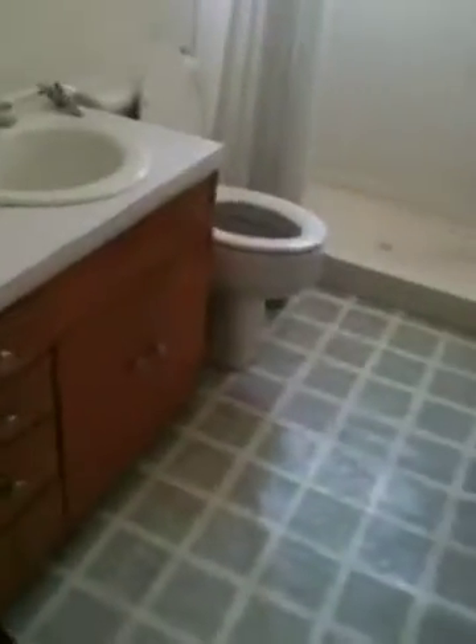We'll tear this out and put in a tub, take this out, new vanity, new tub, shower, tile floor, and we'll have new carpet throughout. We'll keep these existing built-in cabinets. This will all be carpeted, new windows, and we'll refinish the doors and the trim.